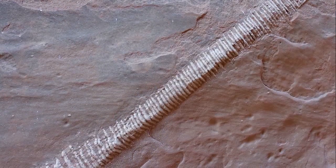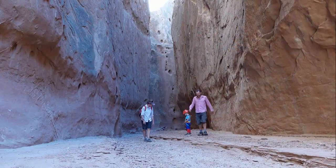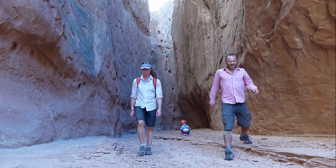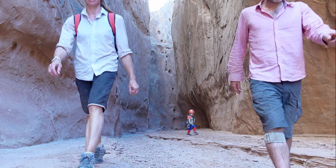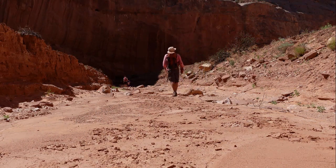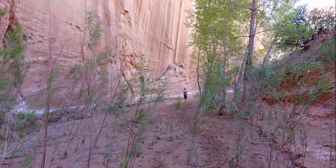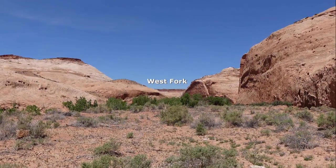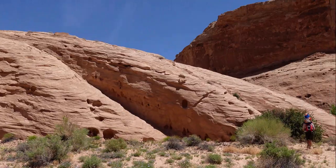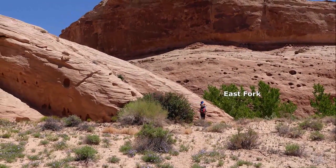Interesting rock formation — maybe limestone stripes in the sandstone. Just about ten minutes down from the slot there's a bit of greenery starting and lots of signs of cattle. We've reached the junction of the West Fork and are now cutting across to the East Fork and heading back to the car.